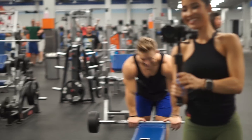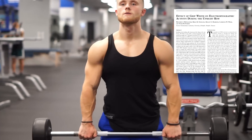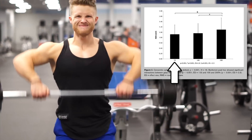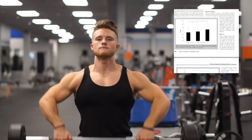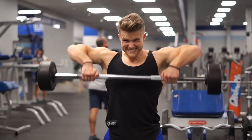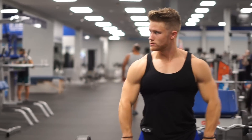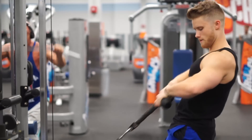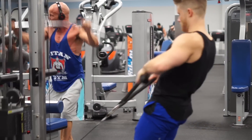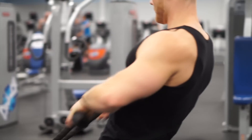Another effective exercise for side delt stimulation is the upright row. A 2013 study by McAllister et al. compared three different grip widths and found that a wide grip led to greater side delt EMG activity than a close or shoulder-width grip, and the wider grip also led to more rear delt and trap activation as well. However, since improper technique on an upright row has been linked to shoulder impingement, the authors recommend keeping elbow elevation below shoulder height to minimize injury risk. I personally find that using a rope allows for more freedom at the shoulder joint, and I also cue myself to pull the rope apart as I row, which in my experience turns on the side delts more than simply rowing straight up.